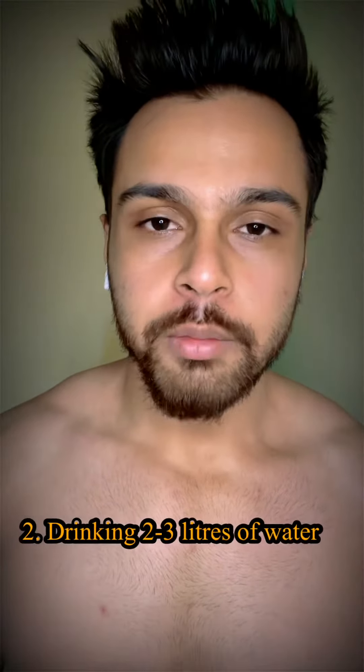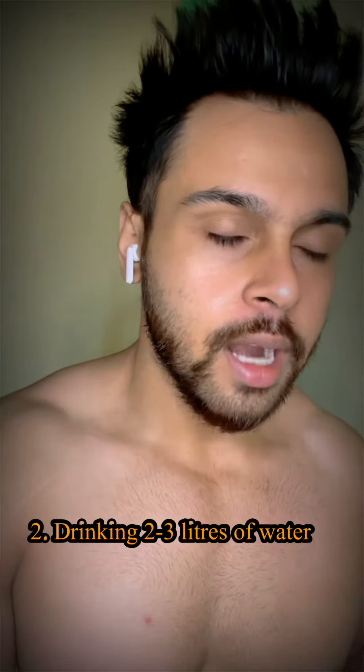Number two is drinking liters of water. A big mistake is that people don't drink water and they won't be able to complete their fast. In the morning, the first thing you do is drink apple cider vinegar, then drink at least 700ml to 1 liter of water. You will feel very full for the next 2-3 hours.